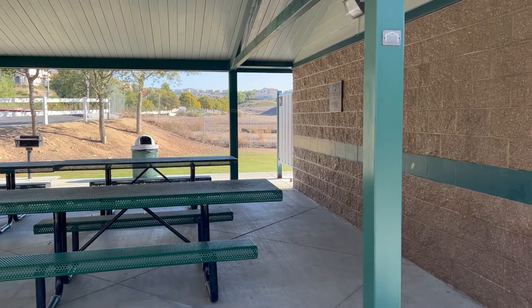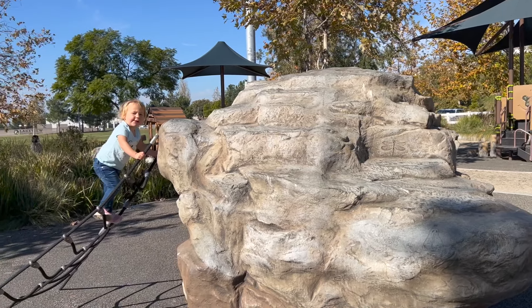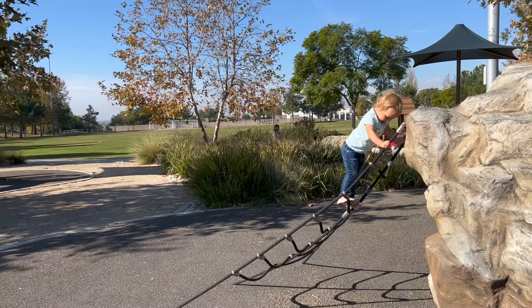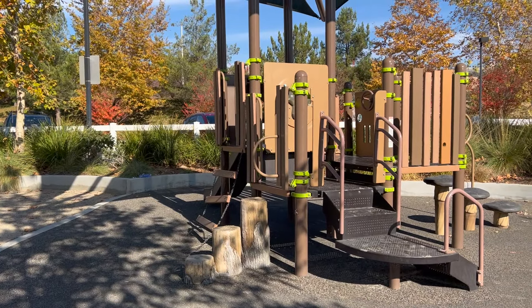There's a barbecue area and bathrooms here. Overall, this is a great park to explore — take your kids here to get some energy out for the weekend, spend an hour or two outdoors, and just another great place to explore within Your Belinda.